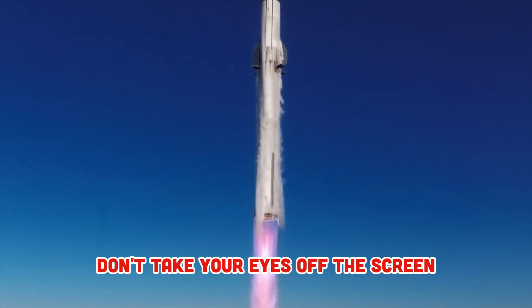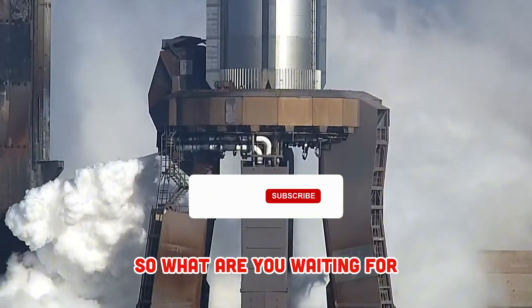Don't take your eyes off the screen, because I'll reveal everything in this video. So what are you waiting for?